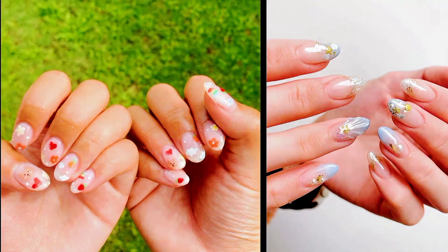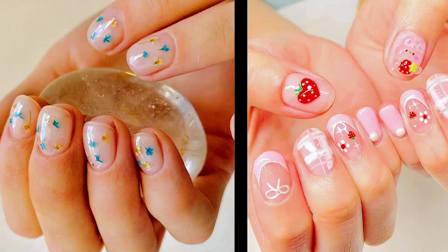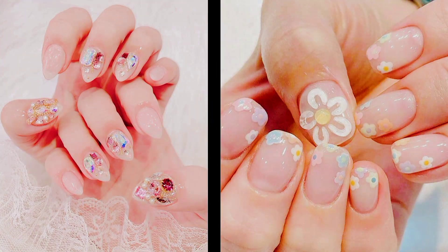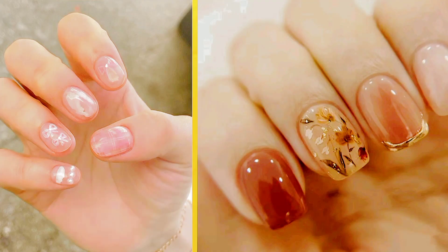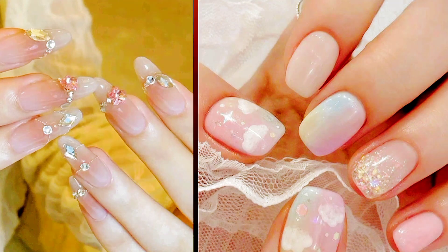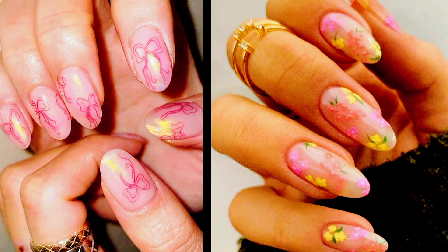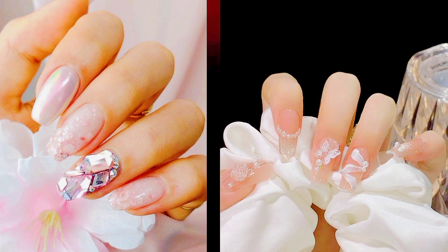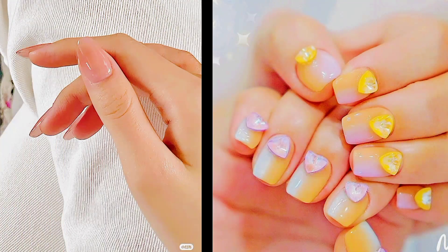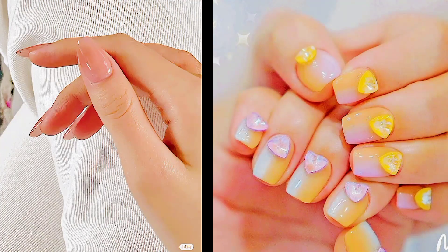As we come to the end of this journey into the captivating world of Korean nail designs, we hope you've enjoyed discovering the beauty and innovation that define this art form. Korean nail art offers endless inspiration and possibilities for self-expression. If you loved what you saw, don't forget to give this video a thumbs up and subscribe to our channel for more exciting content. Feel free to share your thoughts in the comments below — until next time, keep experimenting, keep creating, and keep your nails fabulous!